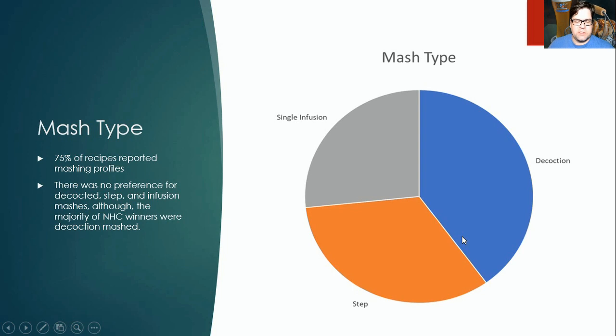For mash types, it was split but there's definitely a case that step mashing is important. Roughly 75% used decoction or step mashing, both following a staggered temperature profile. About 25% did single infusion mashes, and people are winning with all three methods — but there does seem to be a prevalence for using some sort of staggered temperature mash for hefeweizen.